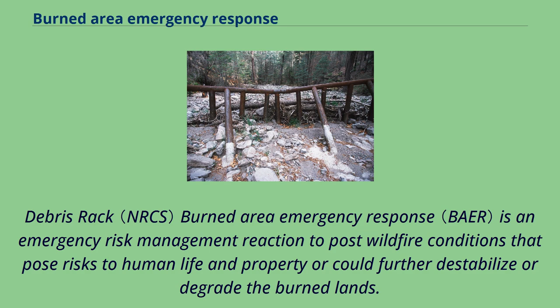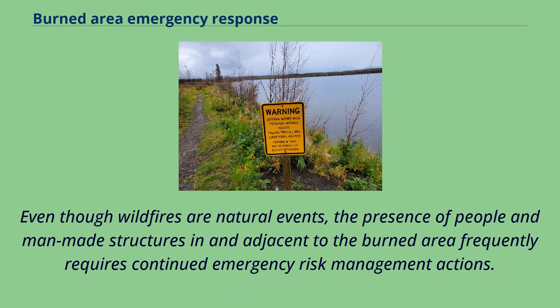Burned Area Emergency Response (BAER) is an emergency risk management reaction to post-wildfire conditions that pose risks to human life and property, or could further destabilize or degrade the burned lands. Even though wildfires are natural events, the presence of people and man-made structures in and adjacent to the burned area frequently requires continued emergency risk management actions.